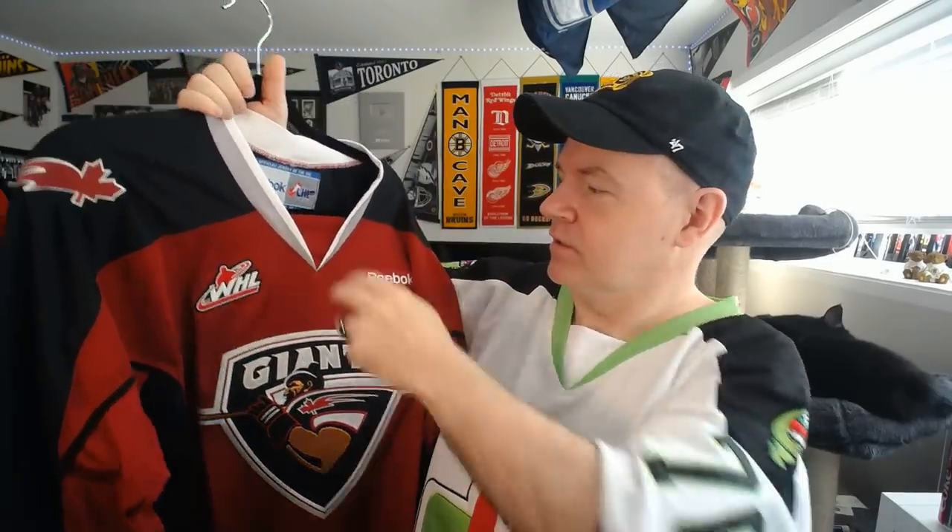This is the other WHL jersey — the Vancouver Giants. I got this one not very long ago. I didn't get it through my friend who's a part owner of the Giants — it would seem weird to ask him for a jersey. So I bought this through Jersey Baron on eBay. It's a sharp jersey; I like them a lot. They have a third jersey I really want, but I'd have to pay full price. The Victoria Royals also have a nice third jersey. I'm not ruling out more WHL jerseys, but this is pretty much the last for now.